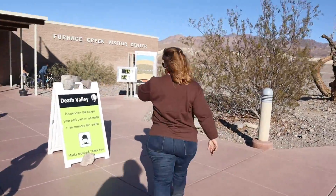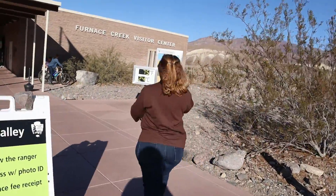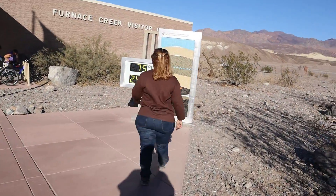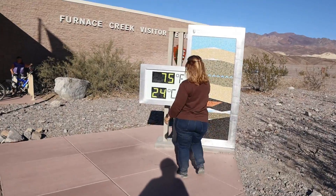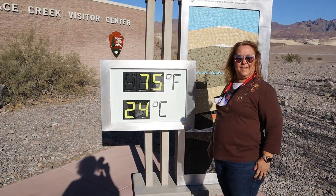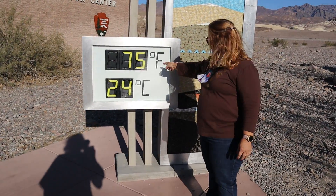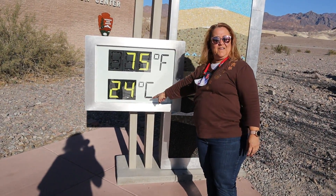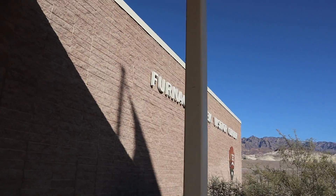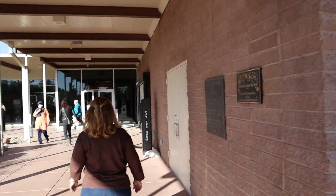This is the Furnace Creek Visitor Center, which is closer to the Las Vegas side. If you come in from the California side, there's no visitor center to get to. It's 75 degrees today — 24 Celsius. The temperature of Death Valley always plays an important role in every visit.